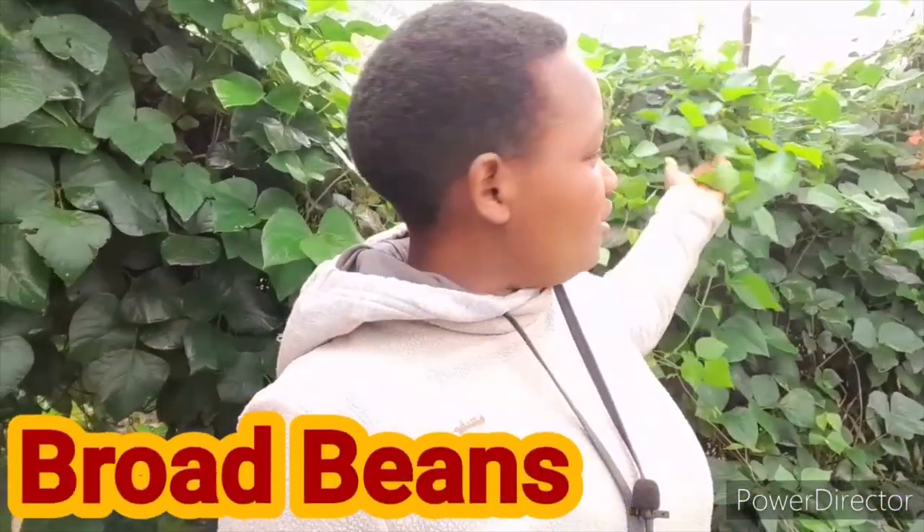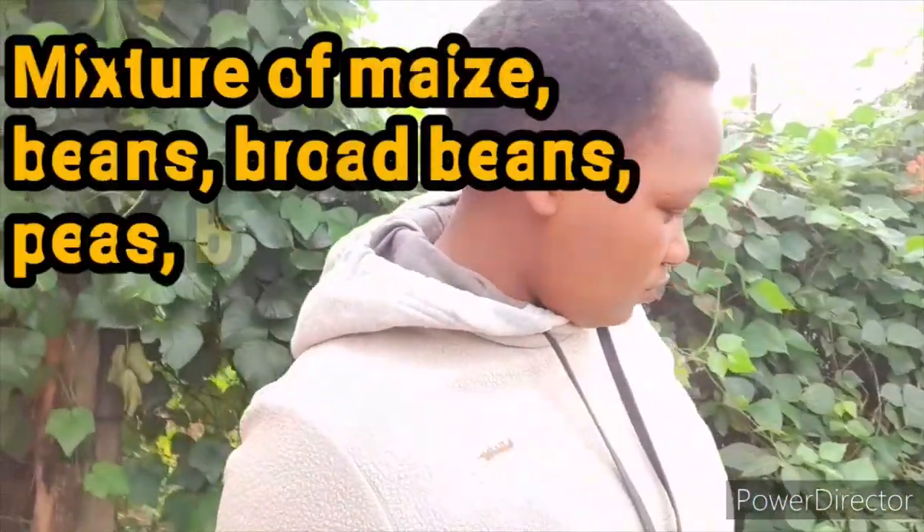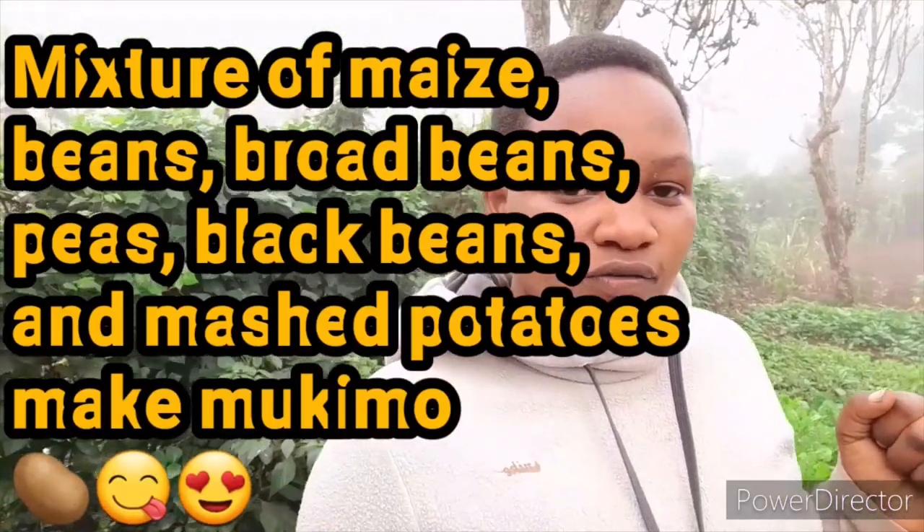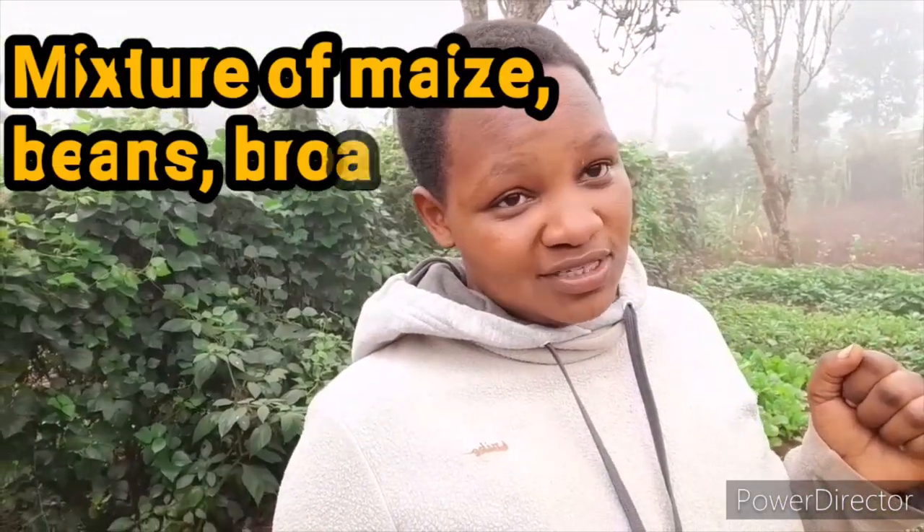I have not sprayed the managu-type crops — these are not so prone to cold; they survive either way. They are very organic and that is what we eat, that is what we prepare mukimo with.